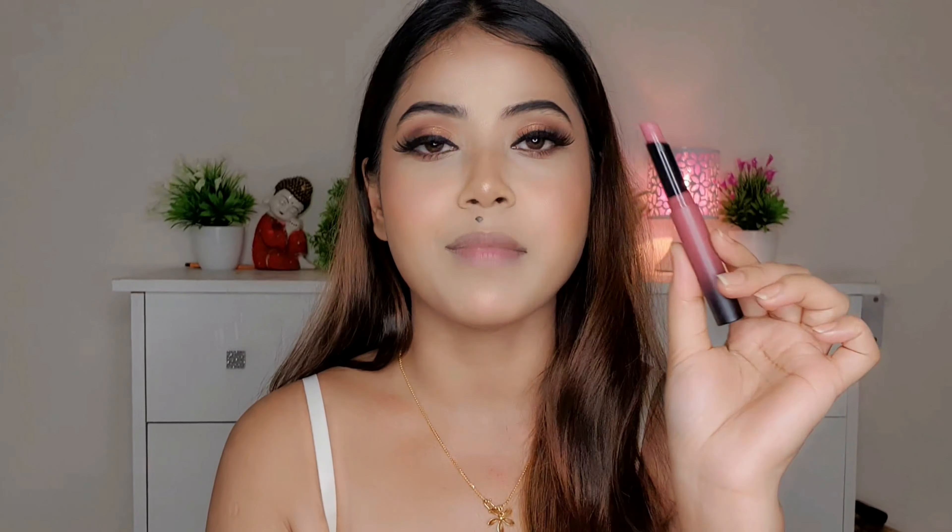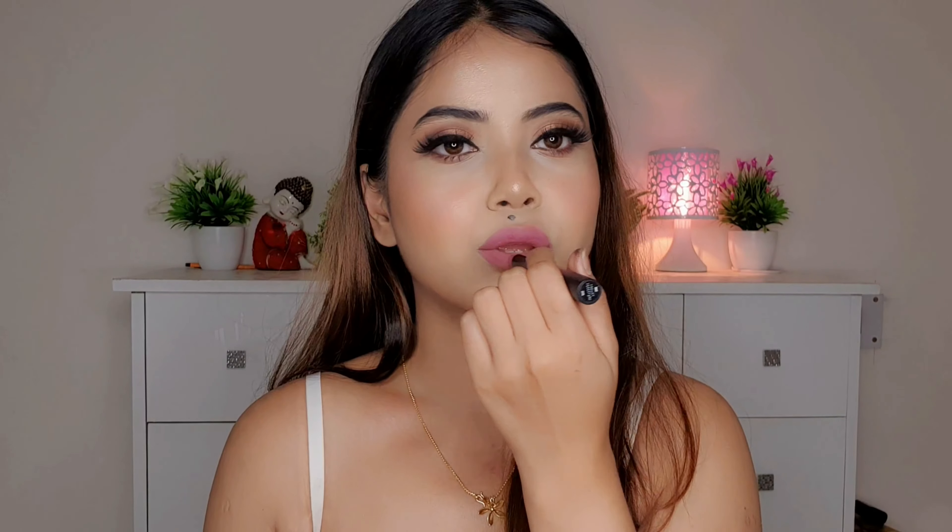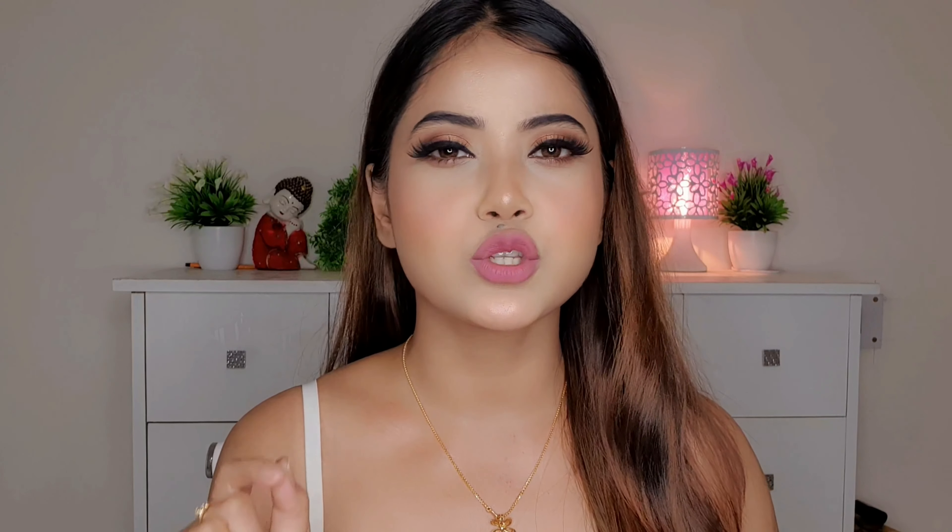Now I'm just going to apply the lipstick. I'm using a beautiful pink shade from Maybelline in the shade Mold Morph — it is a matte lip shade. The matte lipstick looks a little dry, so I'm applying a little gloss on top of it with a brush to make it look more gorgeous.